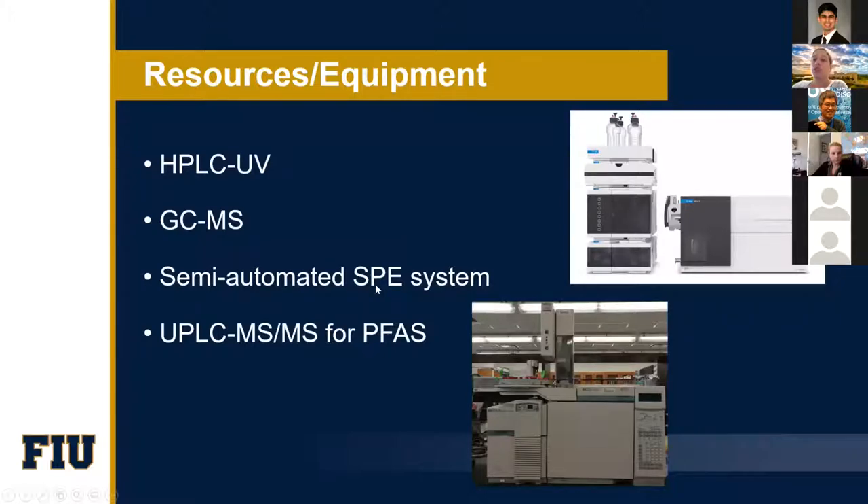Just to talk briefly about the resources available in the labs: we have a GC-MS which we use for phthalate analysis, we have a solid-phase extraction system for pre-concentration of water samples used for PFAS, we have a brand new LC-MS-MS system that we use for analysis of perfluorinated compounds, and also an HPLC-UV system. That's all that I have. Awesome. Thank you, Professor Quinte. Anybody have any questions for her? Thank you, Professor Quinte. Thank you for listening.